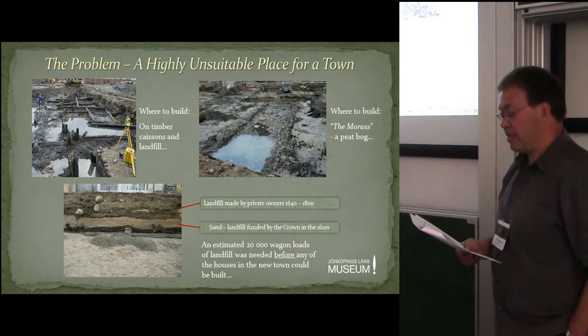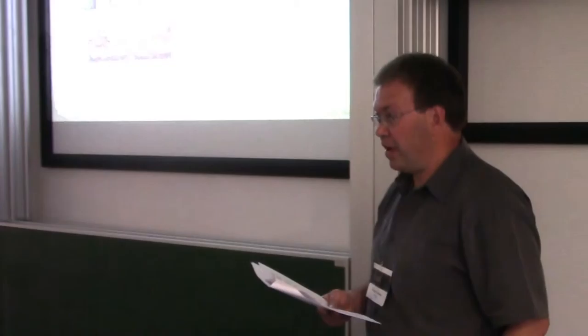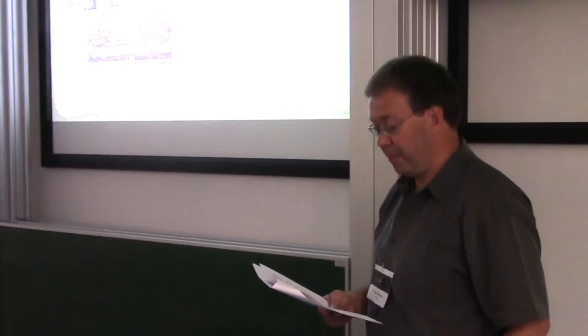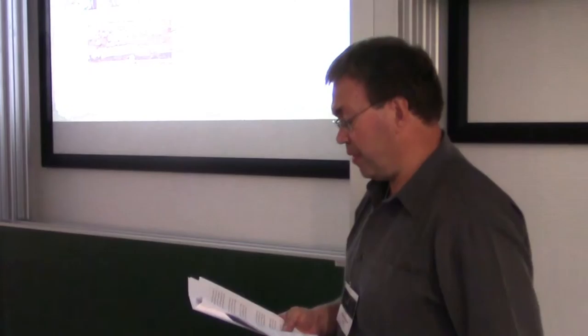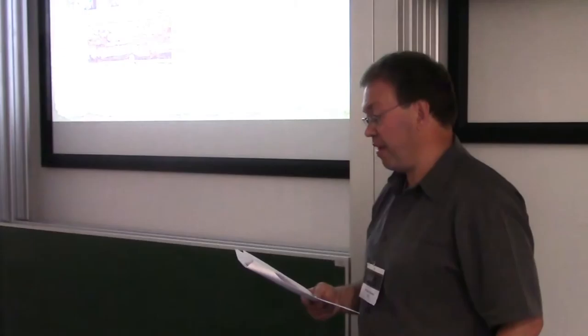Eloquent complaints were made with no avail. The decisions taken were not changed and the building process started in earnest in 1614. But before any houses could be erected or streets laid out permanently, an estimated 20,000 wagon loads of landfill was needed to create a somewhat semi-solid ground to build upon. The new town rested on timber caissons as landfill, laid out over former lake floor and peat bogs. The fortress town remained wet. In excavations undertaken in the 17th century properties, it has been possible to trace a flora and fauna dependent on water and marshes — this being in the built-up core area of an early modern town.